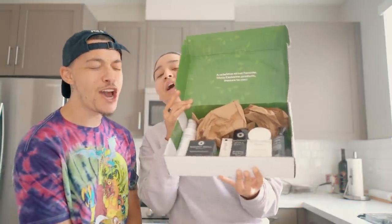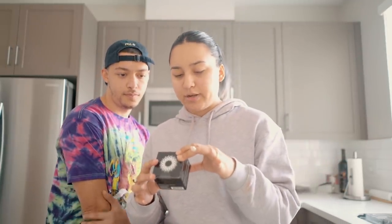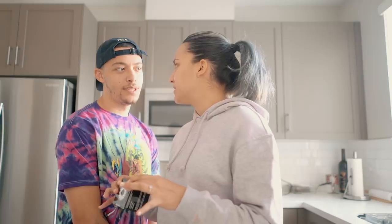Skincare! You guys know how much I'm obsessed with my skin and I make sure that everything I put on my skin is top-notch. So this is a brightening moisturizing cream. As you guys can see on my face right now, I have some dark marks because I pick at my skin sometimes when I get pimples — and I shouldn't do that, so don't do that. I should definitely try this out.